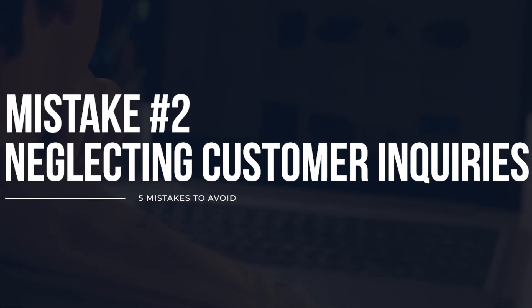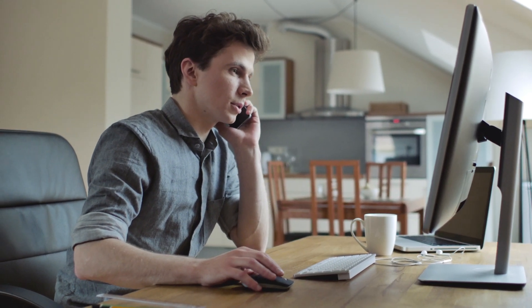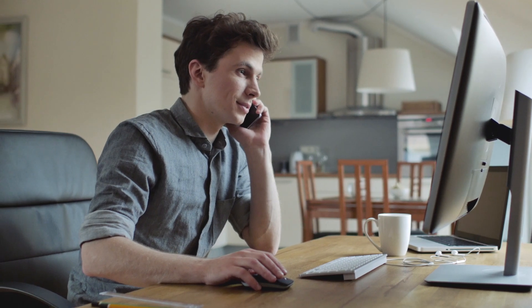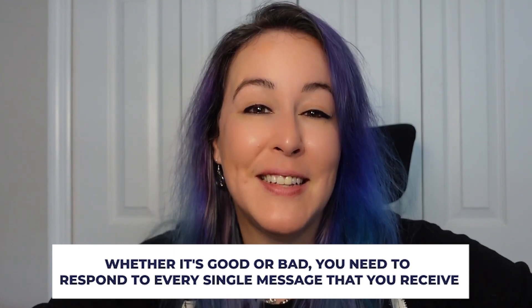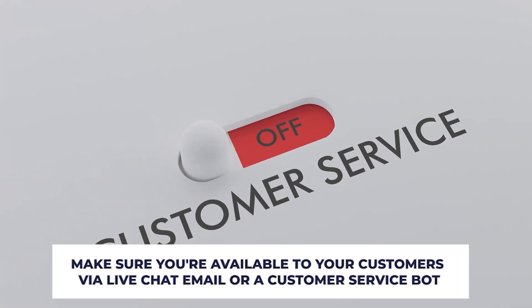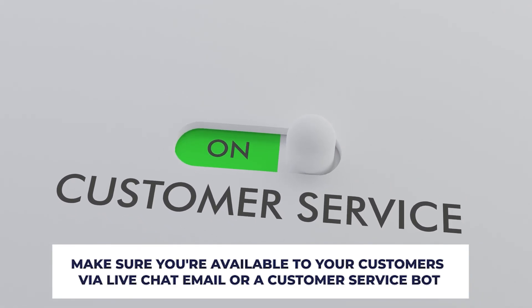Mistake number two: failing to respond to customer inquiries. We all know how stressful it can be when you see a new message from a customer or potential customer come into your inbox. Whether it's good or bad, you need to respond to every single message that you receive. Poor customer service will lose you customers no matter what, so make sure you're available via live chat, email, or a customer service bot.